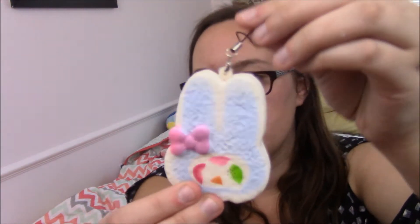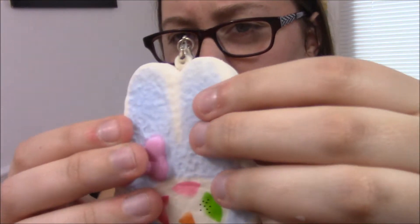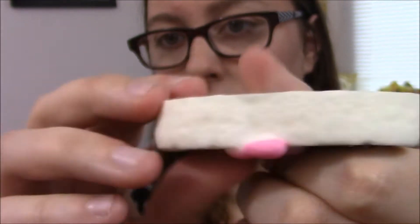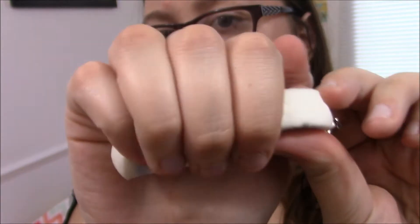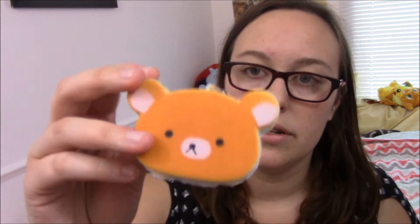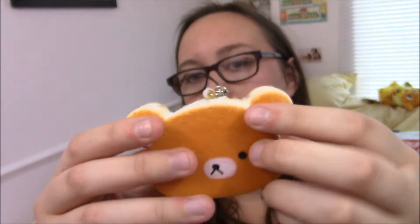Next we have this really cute My Melody fruitcake bar — that's kind of what it makes me think of. Can you guys see that? It's like decently squishy; it's pretty soft. And now I have a blue Rilakkuma on a little toast — or cake layer thing. I'm not 100% sure what he is. Is he a cake? Is he a toast? I don't know, but he's cute.